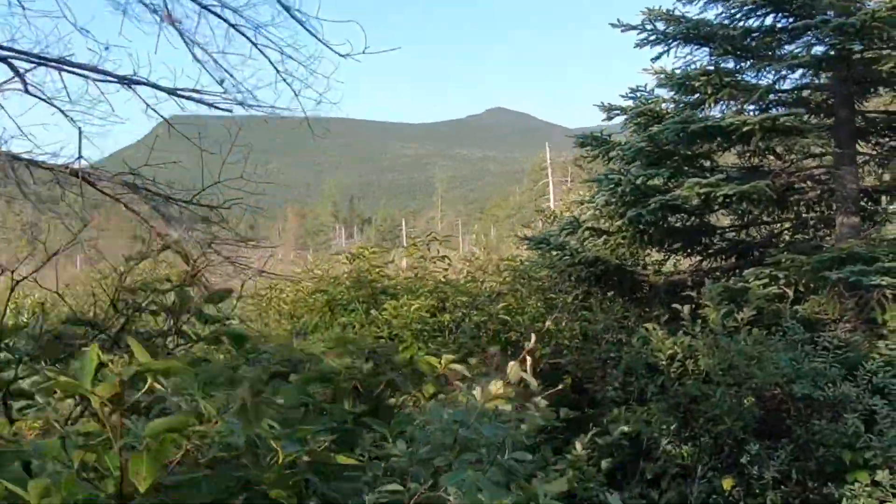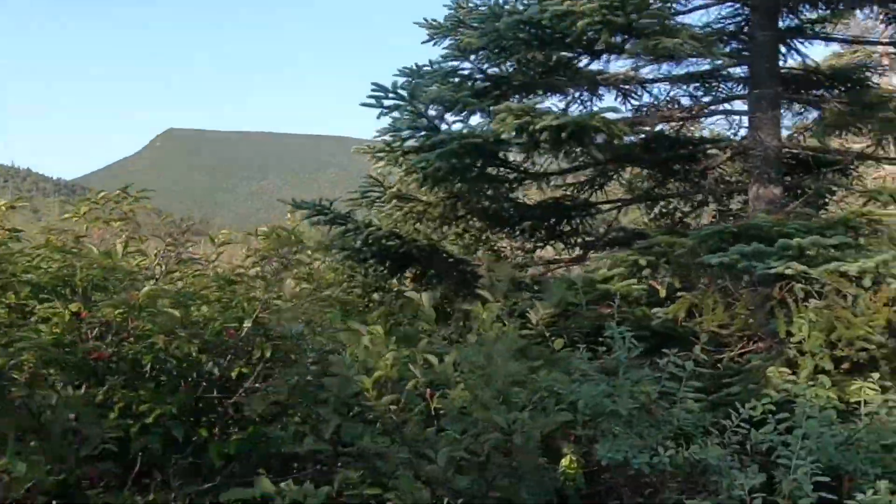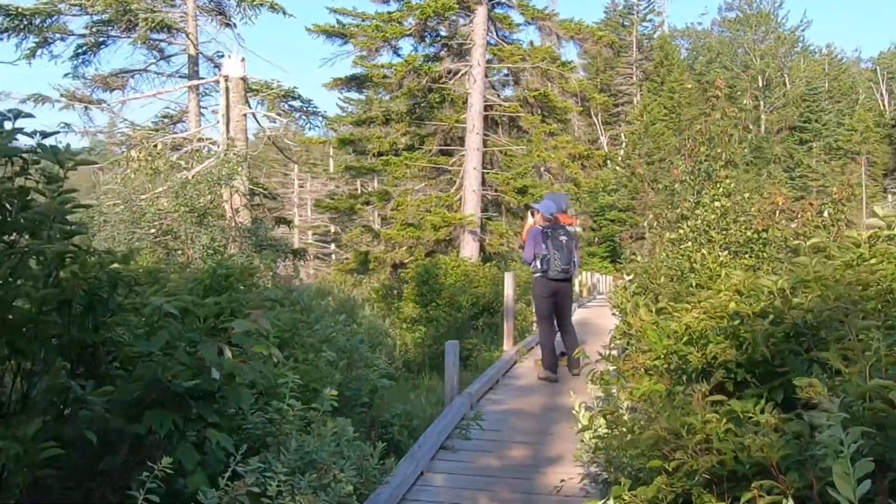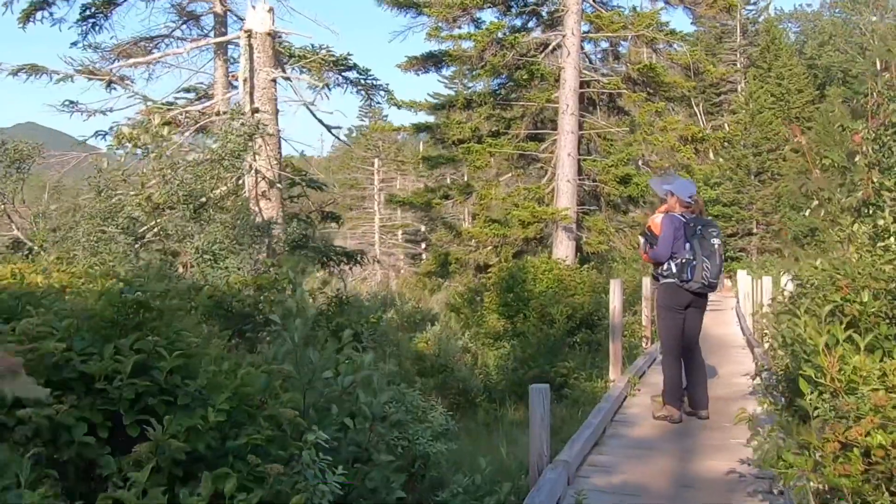Good morning. It is Sunday, July 10th, 2022, and we are out on Zeeland Trail at the Beaver Ponds.